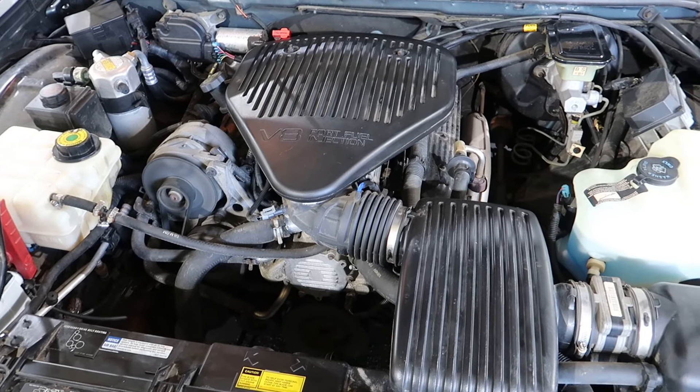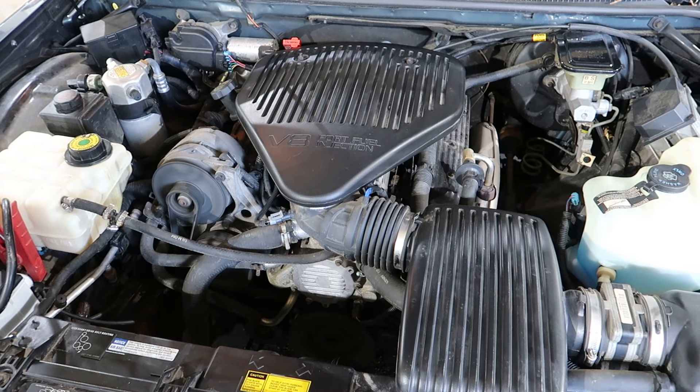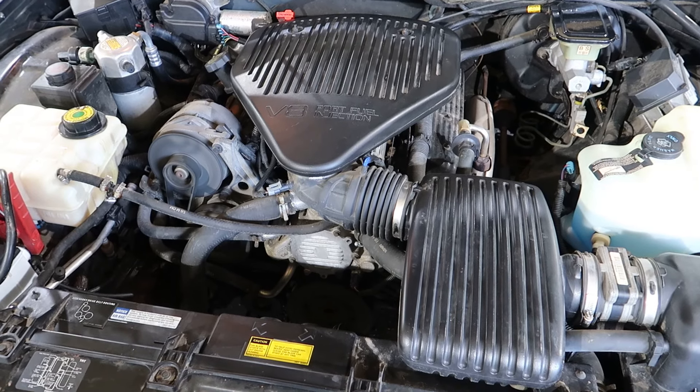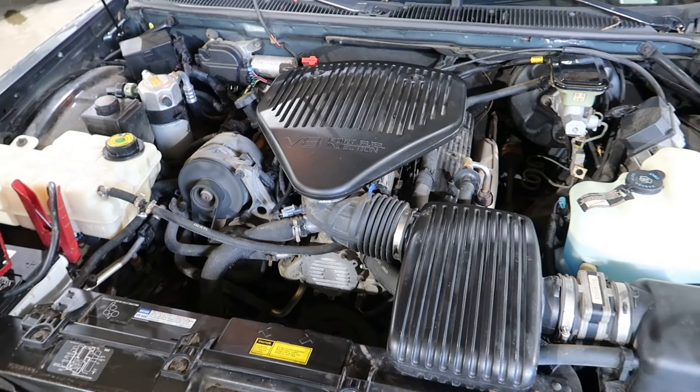Runs really good, has a little over a hundred thousand miles on it. You'll be getting all the belt driven accessories, the harness, the ECU, the transmission, all of that.